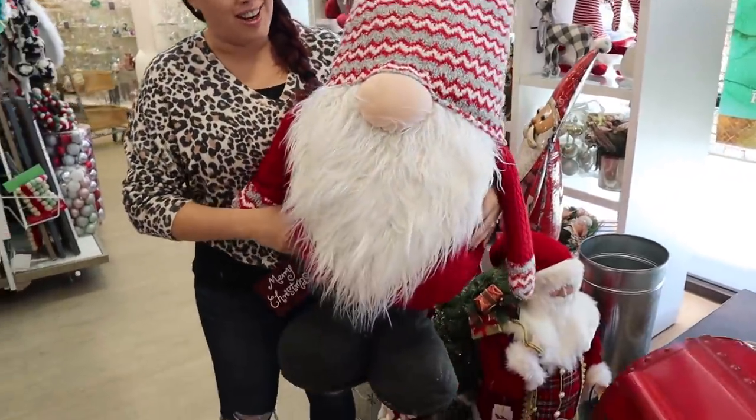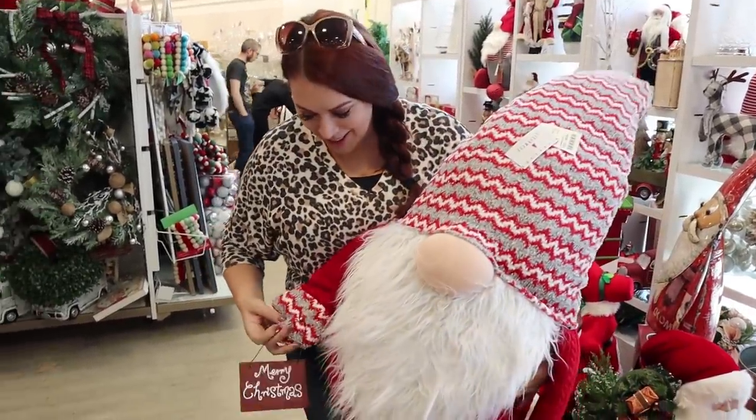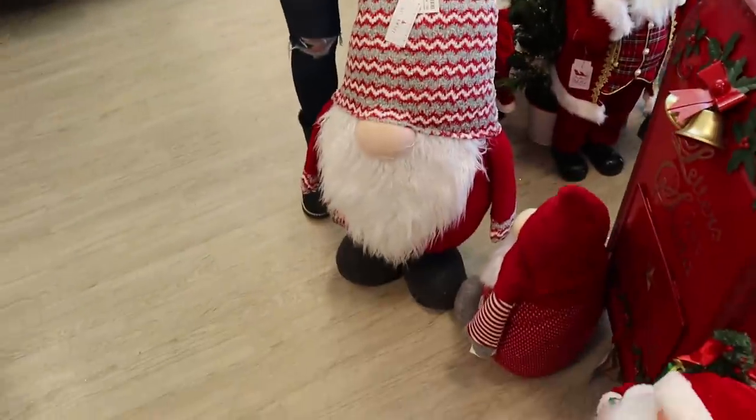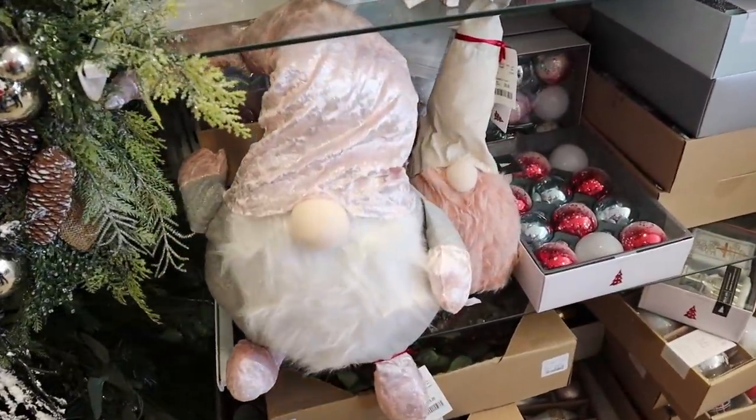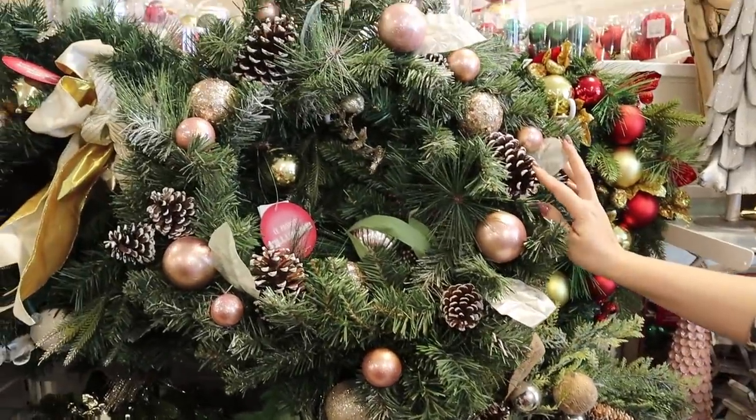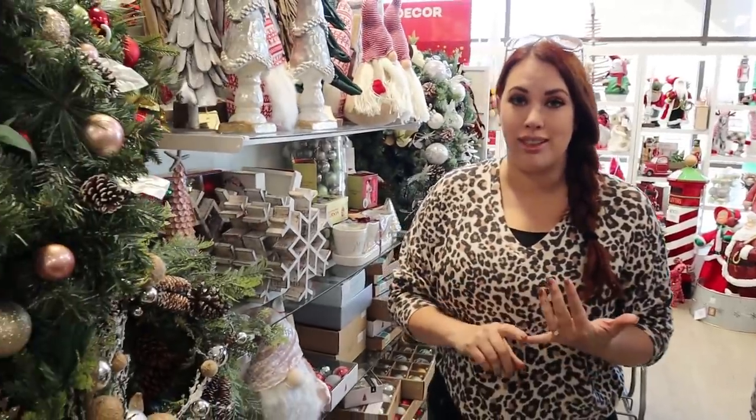We spotted a giant gnome right away — I'm kind of into it even though I don't know where it would go. So at our house we have three major themes: in our front room we do a pink, white, and gold theme; by our dining room with the big spiral staircase we do a multi-colored ornament tree; and in our living room and kitchen we do a buffalo check red, black, and white theme. We're looking for things to go with all of those, and this is only our first store — we're also heading to TJ Maxx and Target.